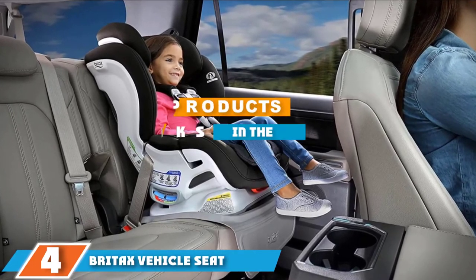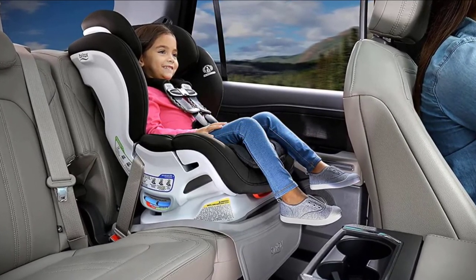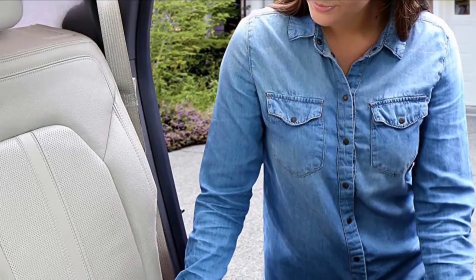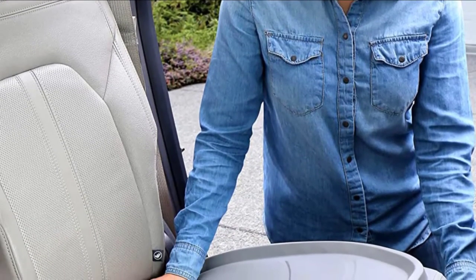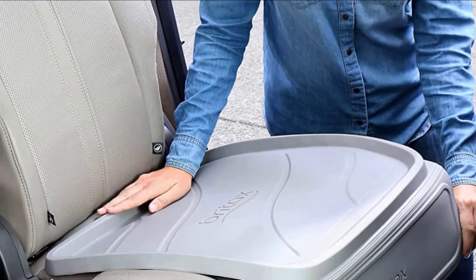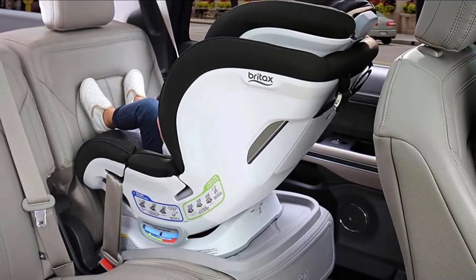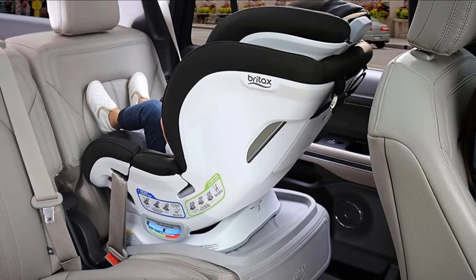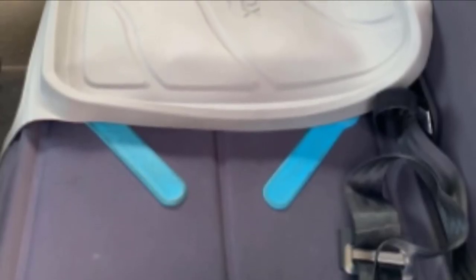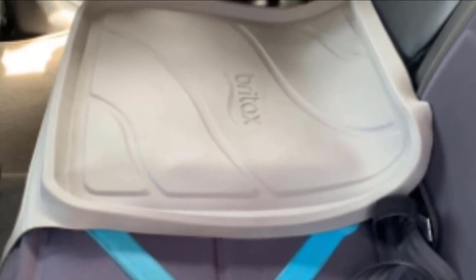The number four position is dominated by the Britex vehicle seat protector. Another valuable pick for infant car seats, the Britex car seat protector is a great alternative if the Diono is not for you, though it does come at a slightly steeper price point. This protector contains a non-slip material that grabs onto the car seat and keeps it in place. The one-piece design is large enough to cover most vehicle seats, while the raised edges are designed to catch any crumbs or spills, making cleaning much more comfortable.